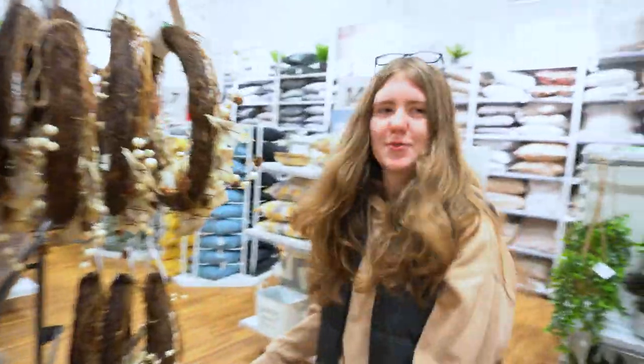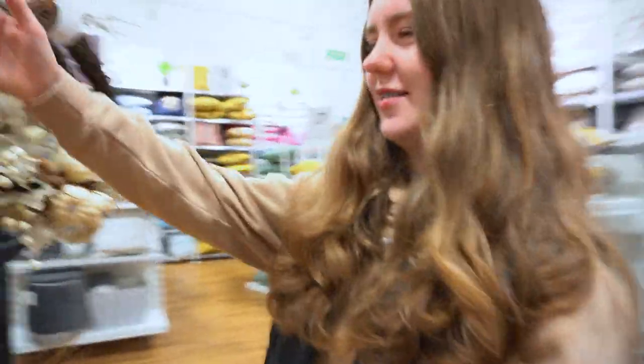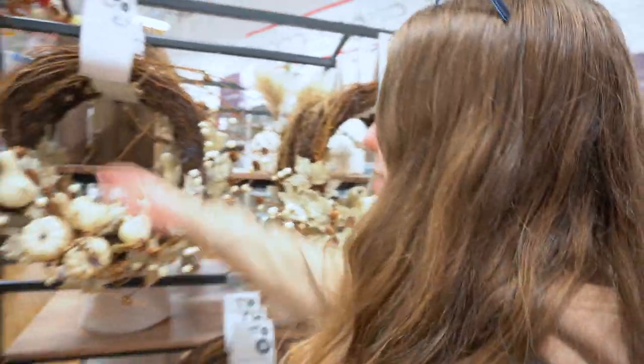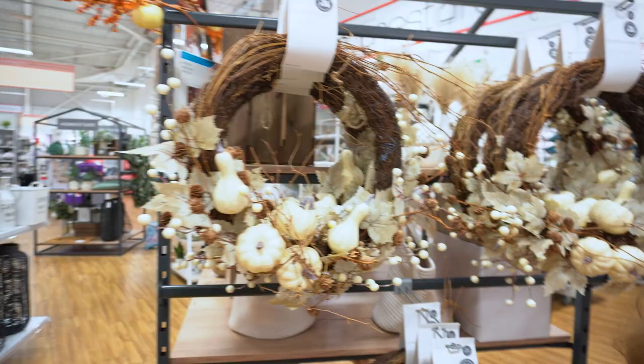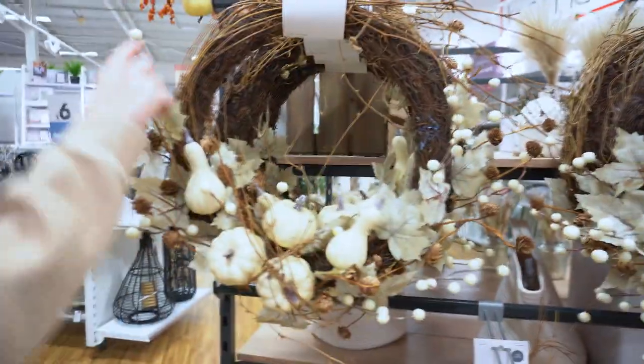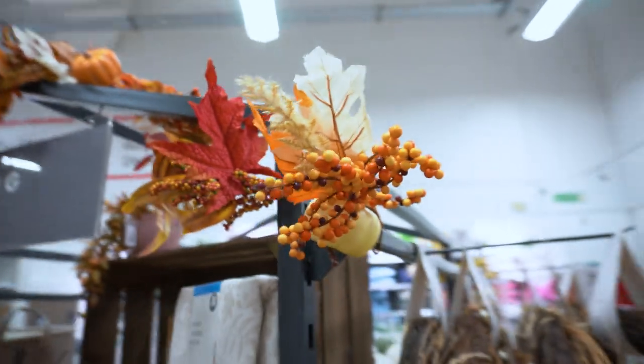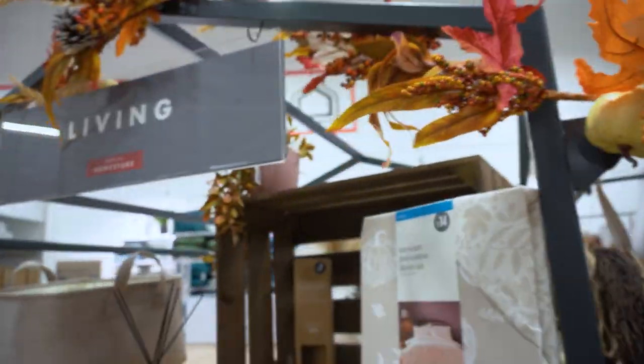As we come over this way, we have some nice cream pumpkin wreaths — a bit bare on the top, but that's okay. And then as we come around here, we have all of these pretty orange berries and a big pumpkin garland. There seems to be a theme, and some pumpkin bedding too.